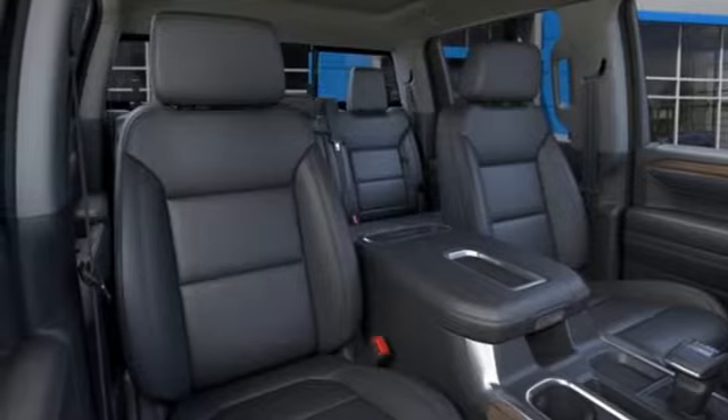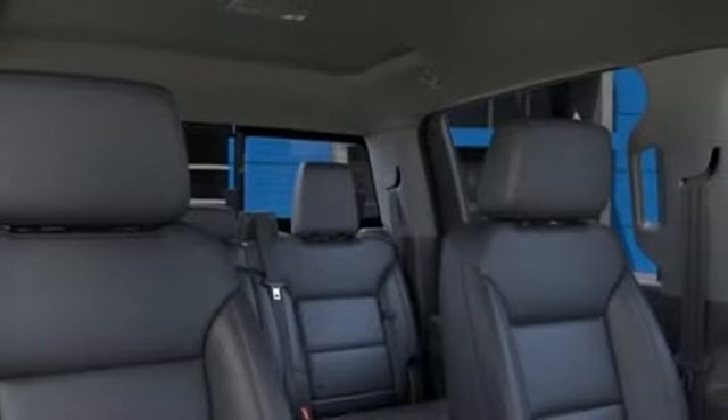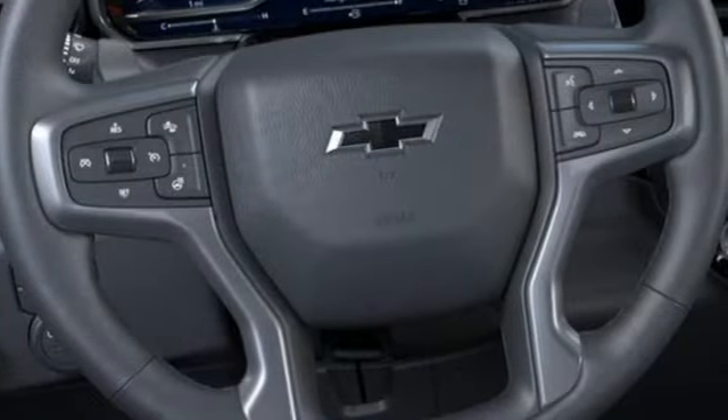It also includes a heated steering wheel, remote engine start, AM-FM satellite radio, trailer hitch receiver, four-wheel drive, and LED low and high-beam headlights.